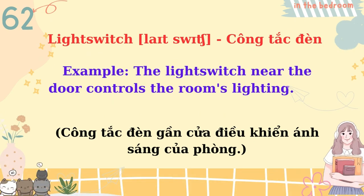Light switch. The light switch near the door controls the room's lighting.